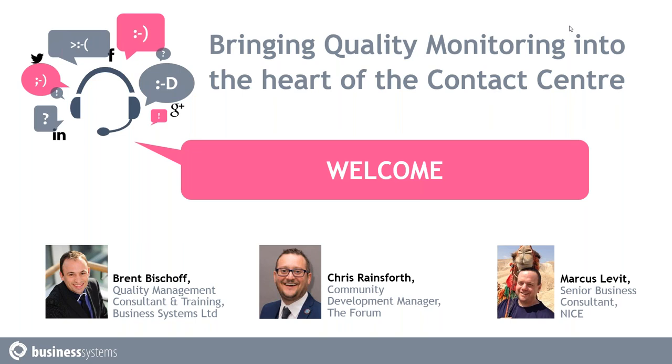Hi everyone, thank you for joining us today. My name is Jazz and I'm working in the marketing department here at Business Systems. We've been helping contact centers optimize their operations and workforce for almost 30 years. This webinar comes on the back of our third annual survey on the state of quality monitoring, conducted in partnership with the Forum. We'll be talking about how to bring quality monitoring into the heart of the contact center, joined by quality management consultant and training specialist Brent Bishop, quality monitoring business consultant Marcus Levitt from NICE Systems, and Chris Rainsworth, community development manager from the Forum.